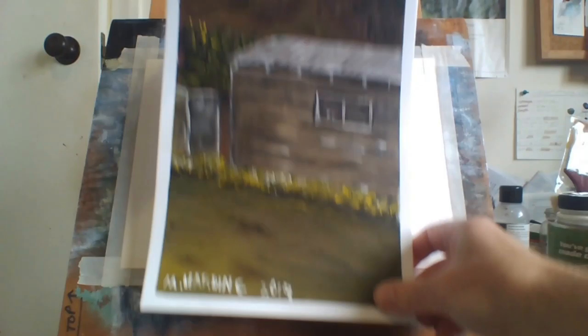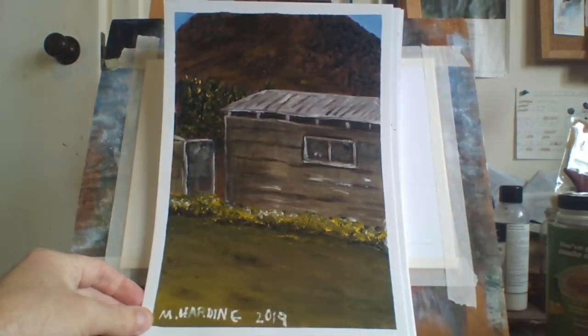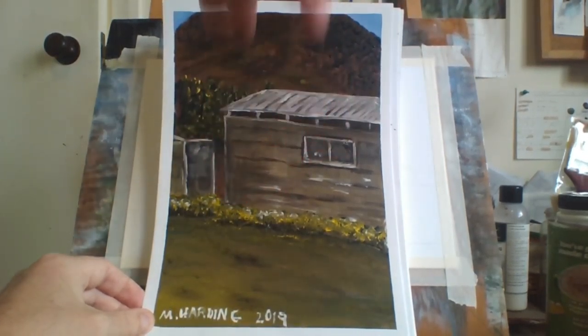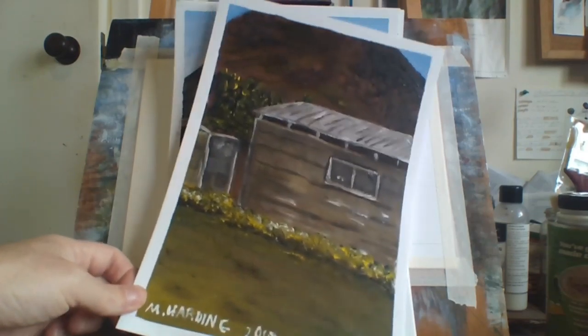I painted this just the other day — it's just an old, very old shed. Mountains in the background, long trees in the background, a little bit of shrub in the foreground.